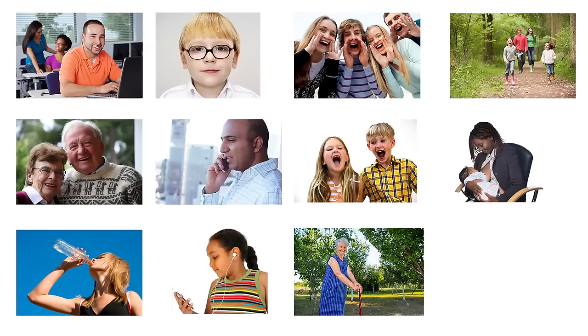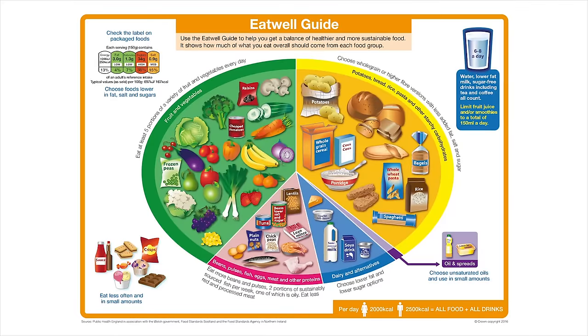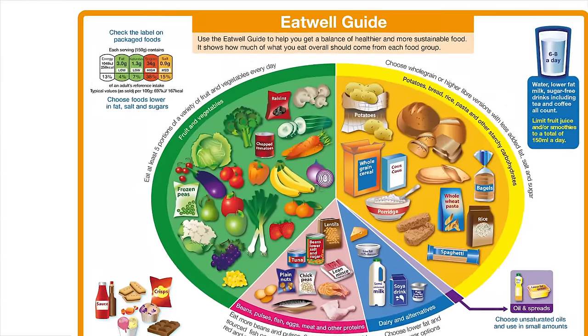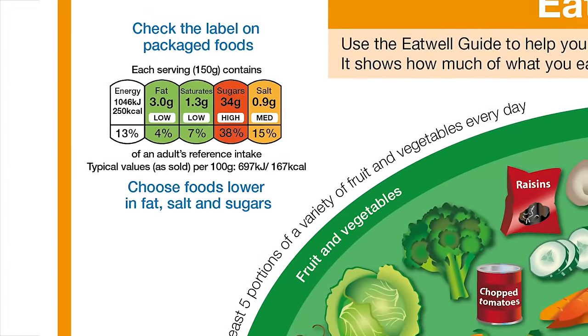The Eat Well Guide applies to most people whether you are vegetarian or from different ethnic backgrounds. It also applies whether you are young or old. However, it doesn't apply to children under two because they have different nutritional needs. Between the ages of two and five, children should gradually move to eating in the proportions shown on the Eat Well Guide.